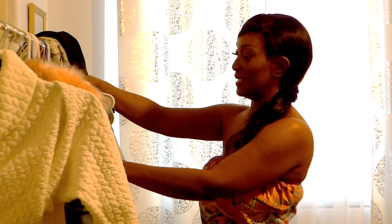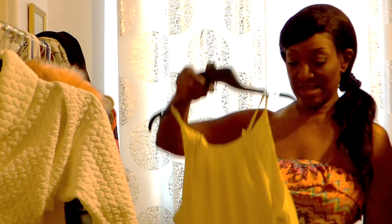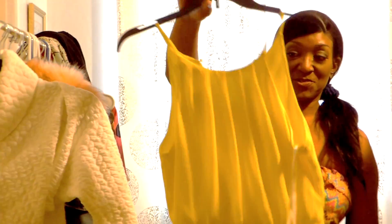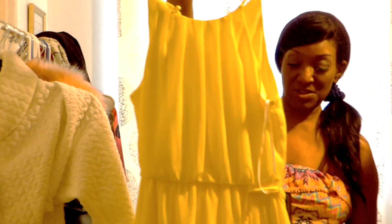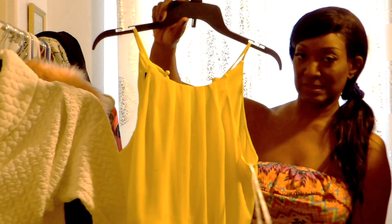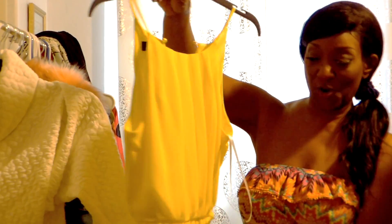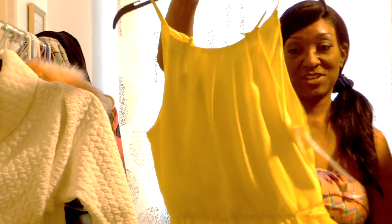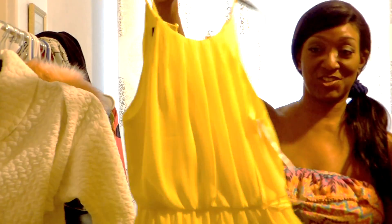I also picked up this little yellow sundress. It's just flowy and cute — you can dress it up or down. This is a nice church dress or a picnic dress, and you can even wear it to work with a nice sweater on top.